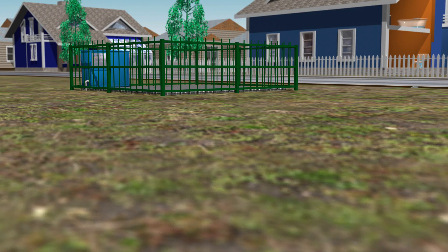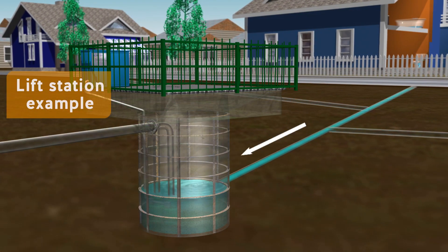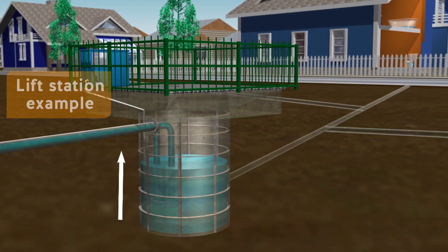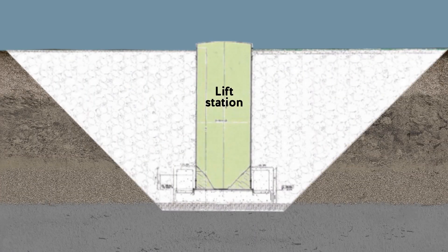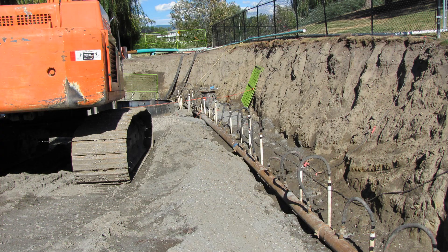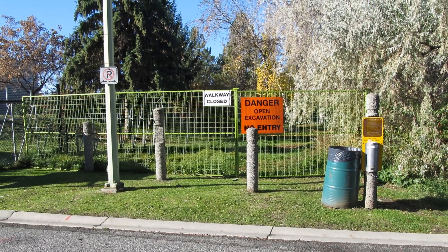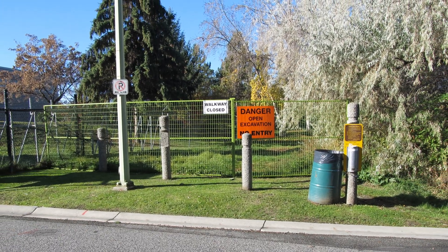A new lift station was being built. Lift stations facilitate the flow of wastewater by moving it from a lower to a higher elevation. The lift station was to be installed about 7 meters below grade. The original engineering drawings proposed an open-cut excavation to just below the final construction depth. The city commissioned a geotechnical report — Report 1 — but then put the project on hold. Years later, when the project was restarted, the city commissioned Report 2, an updated geotechnical report that took into account Report 1.